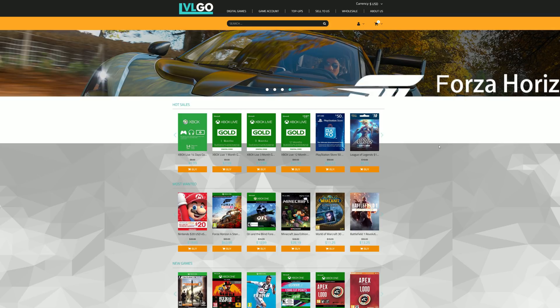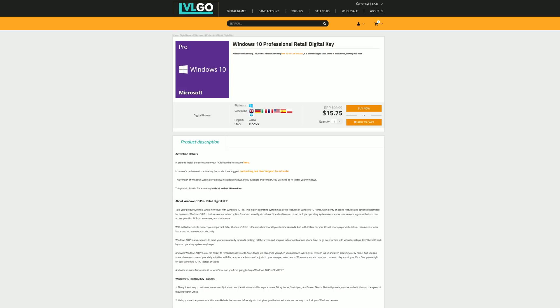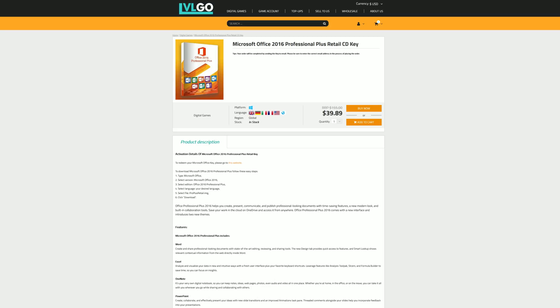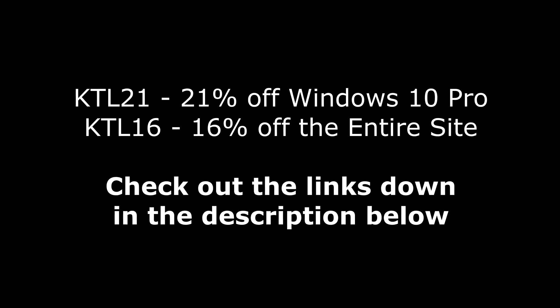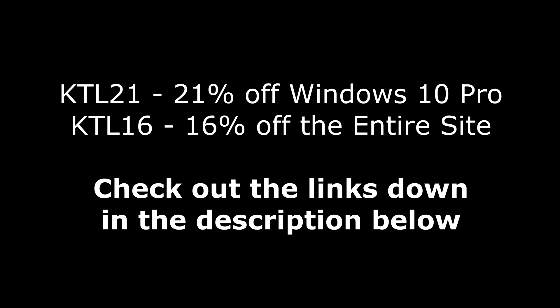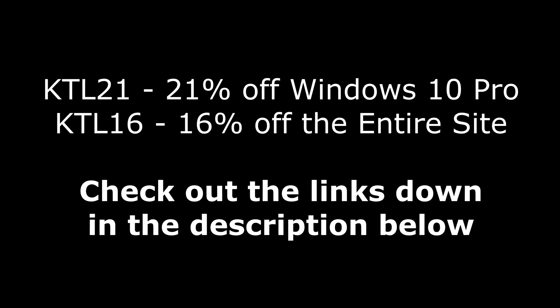Today's video is brought to you by levelgo.com, where you can save money on games for all of your favorite platforms, as well as software like Windows 10 Pro for under $16, Microsoft Office 2019 Professional Plus for $80, and Microsoft Office 2016 for under $40. If you use my links down in the description below, you can save an additional 21% off Windows 10 Pro with the code KTL21 at checkout, and 16% off the entire website with the code KTL16.